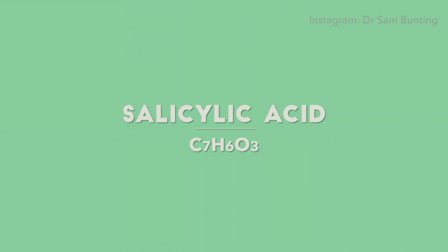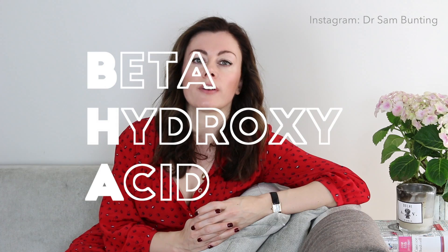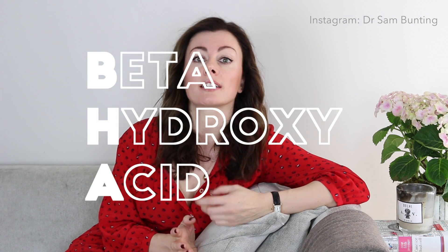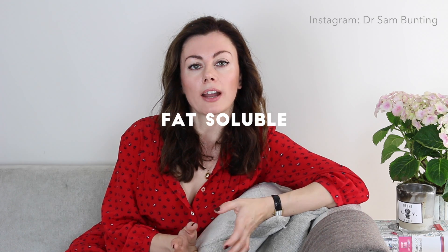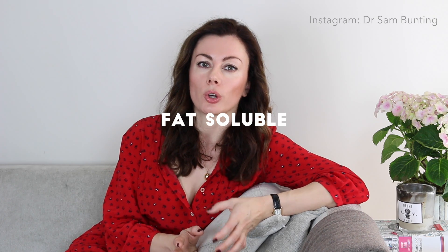Salicylic acid is a beta hydroxy acid rather than an alpha hydroxy acid, so it will exfoliate, but the key property here is that it's fat-soluble, where alpha hydroxy acids are water-soluble. That means AHAs aren't very good at getting into pores, so in acne-prone skin this is a very useful property, because the pore is a naturally oily environment — which means the beta hydroxy acid can get in there and exfoliate the lining of the pore, helping to unclog those who are acne-prone.